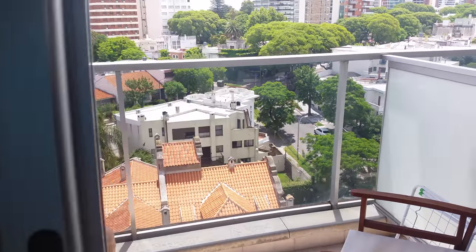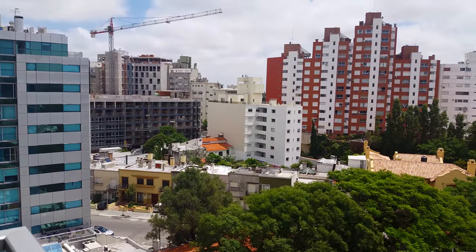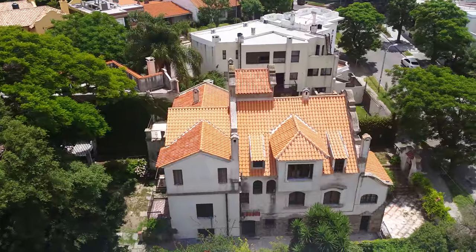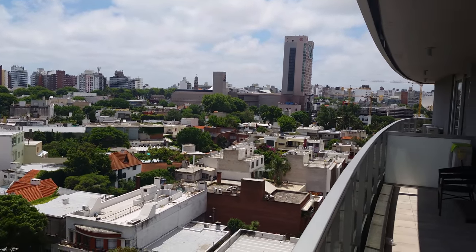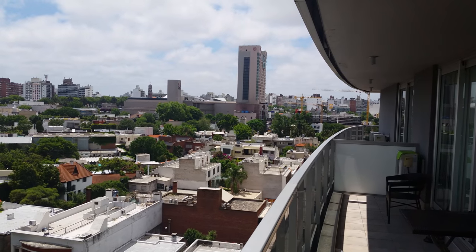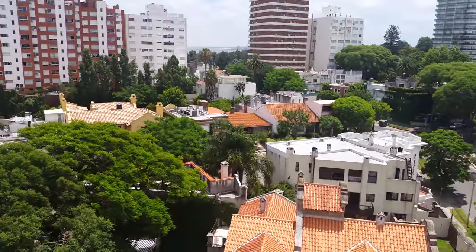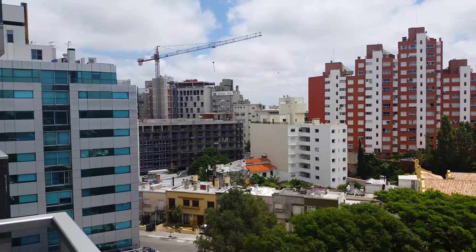Not too exciting, but what is exciting is this view — you've got to see this. Check it out. I'm walking out onto the balcony where there are two chairs. This is what we see when we look out our window — it's got a small view of the ocean out there. What a beautiful neighborhood. This is Punta Carretas; you can see the ocean in the distance. Looks like some houses are under construction right now.